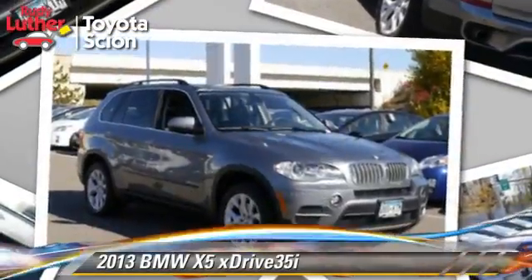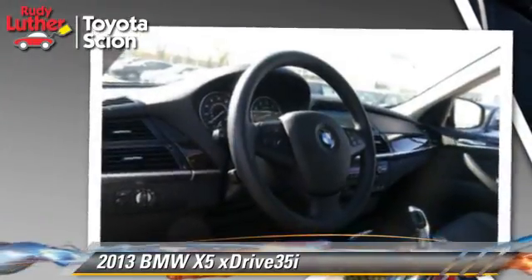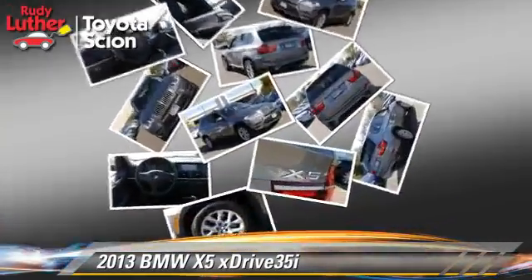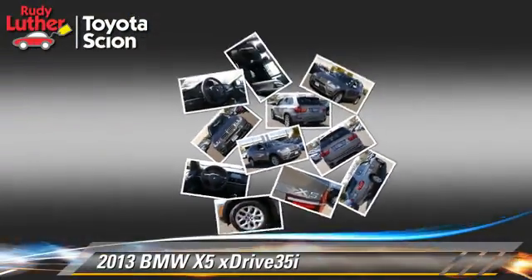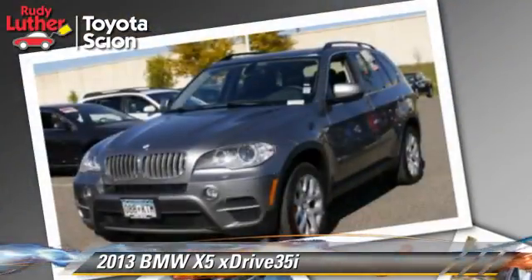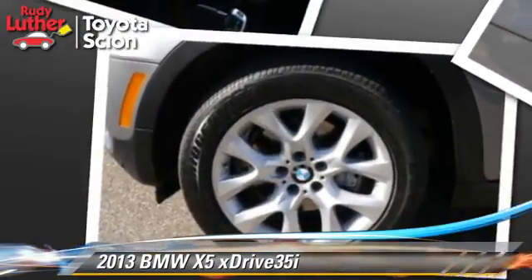Powered by a 3-liter, 6-cylinder engine with a 4-speed automatic transmission, this vehicle, with fewer than 30,000 miles on the odometer, is well equipped. This BMW features tilt-wheel, all-wheel drive, and panorama roof.